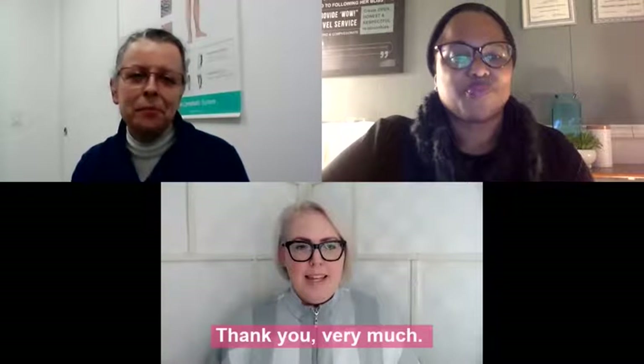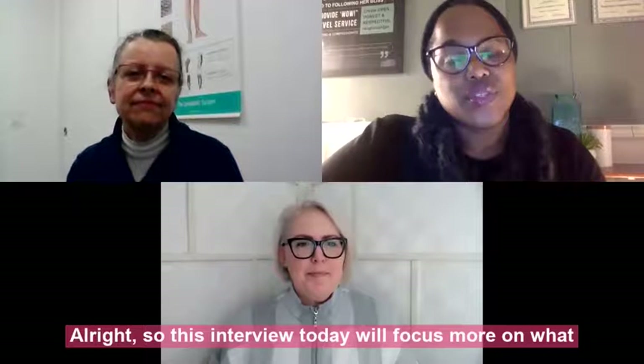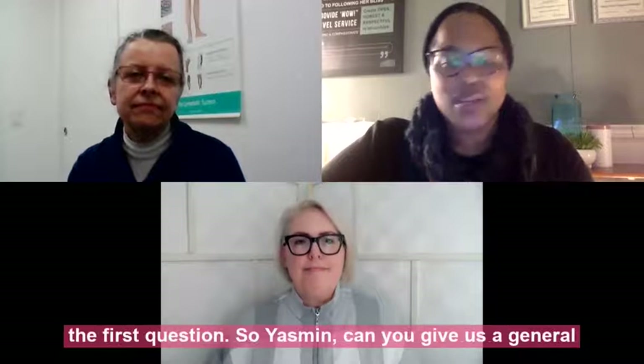Welcome Yasmin. Thank you very much. This interview will focus on what you should look for in a fitter, how you know you're working with a really good fitter, and I'm going to take the first question.